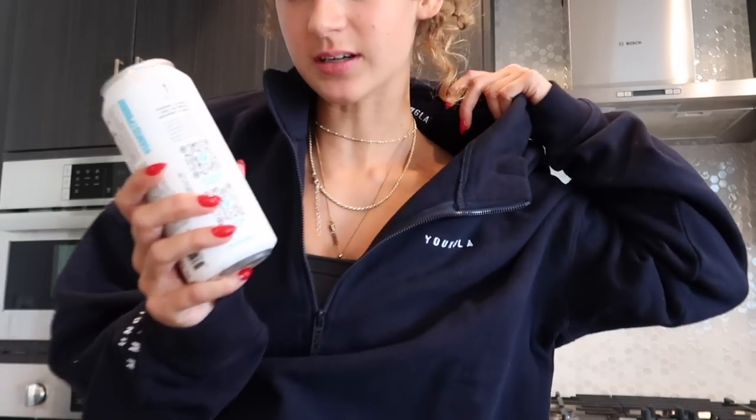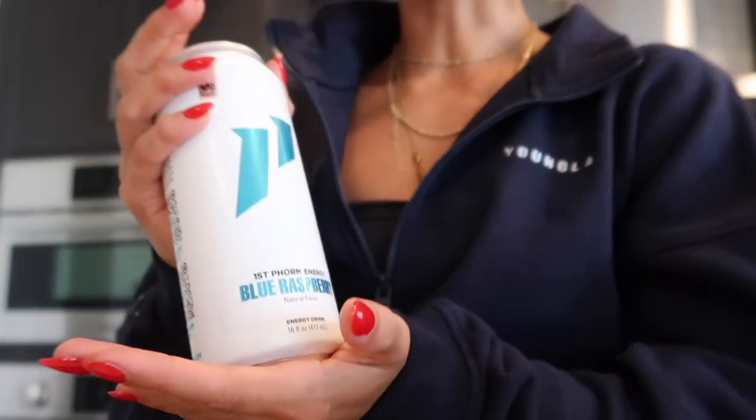I'm going to walk over to my apartment gym. I changed into a different pump cover — this is a Youngla quarter zip, code Claire to save. And I'm drinking the First Form Blue Raspberry Energy Drink. This and the Cherry Lime are my two favorite energy drinks ever — they're the only ones that give me the same jittery feeling that pre-workout does. I'm bringing one for Lindsay as well. We are at the apartment gym and Miss Lindsay Renee is here — I'll link her stuff down below.